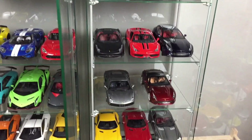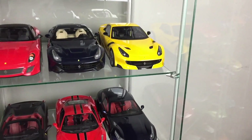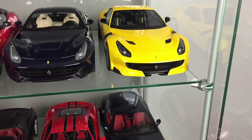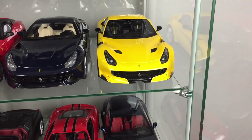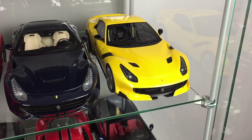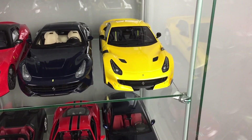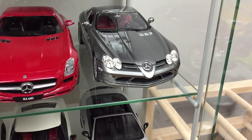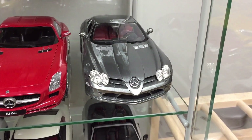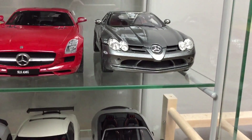Some of my models are also hard to find these days. My most expensive model is the Ferrari F12 TDF by BBR — I paid almost $450 for it. And my cheapest model is this Mercedes SLR McLaren by Maisto for almost $35.